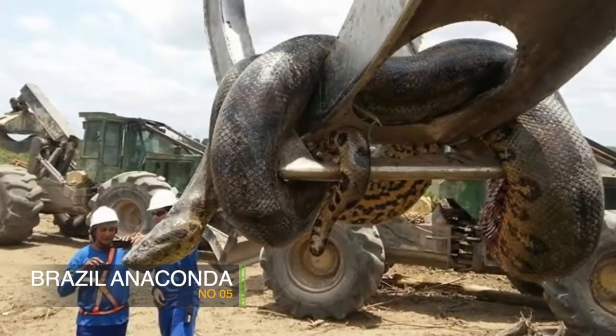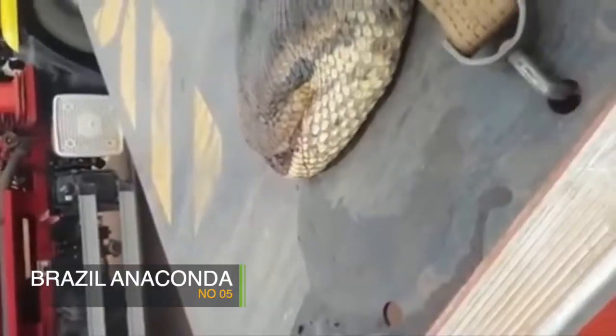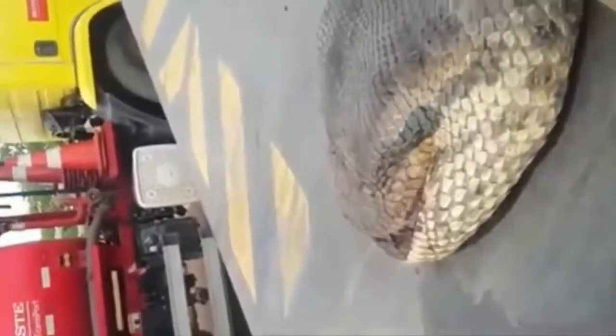This video is about 17 inches. This is about 10,000 kilograms. This video is about the Brazilian construction site.